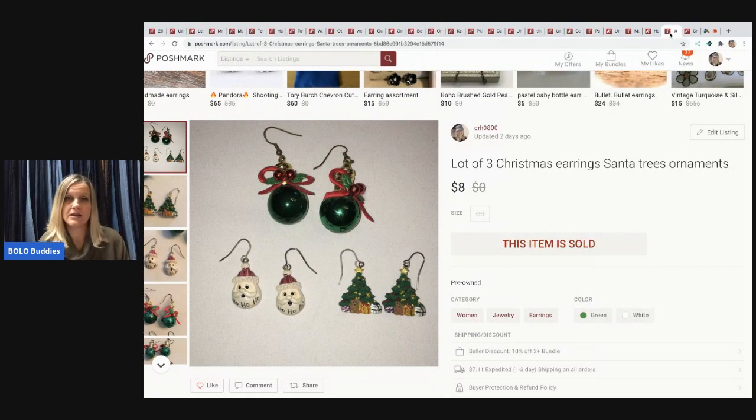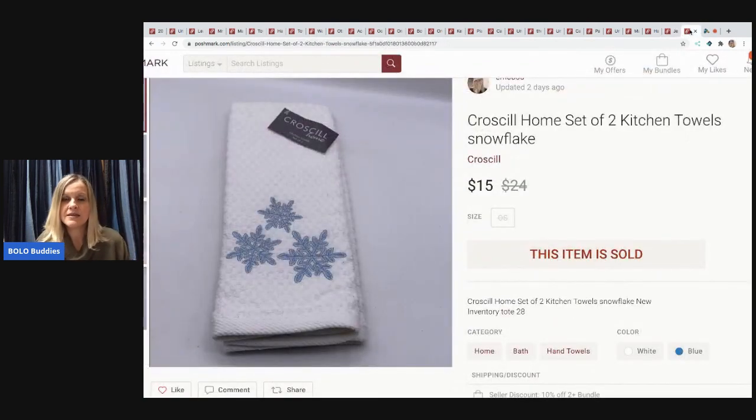The next items are long-tail garage sale finds from a bulk lot — I've had them forever but finally found the right buyer and sold them for $8. Then a brand-new set of two snowflake kitchen towels — I think from a mystery box — very nice. I sold them for $15 and the buyer paid shipping, listed only on Poshmark.